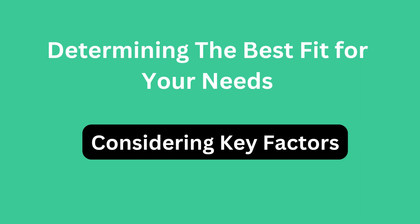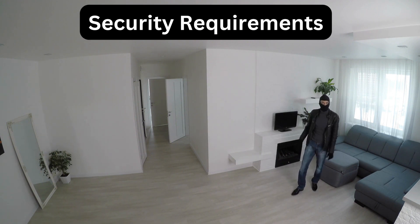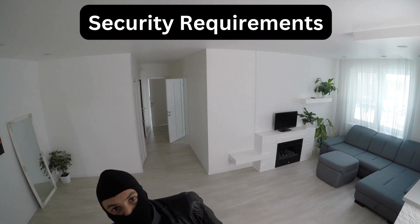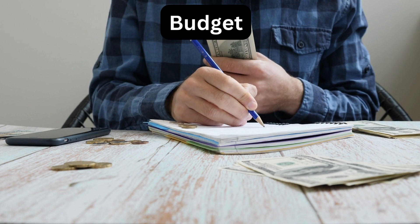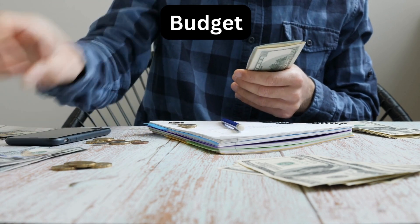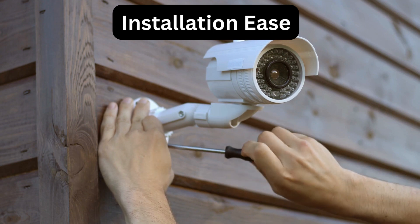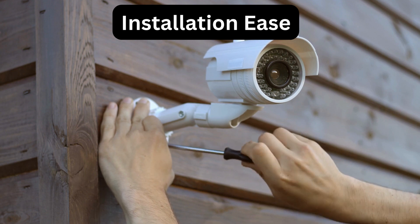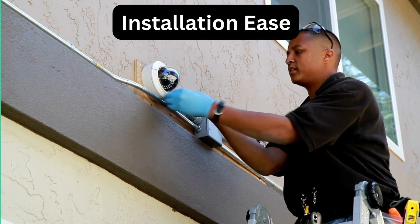Now that we've explored the pros and cons of both wired and wireless cameras, it's time to determine the best fit for your home security needs. Key factors to consider: Security requirements — assess your security needs considering the size of your property, the areas you want to monitor, and the level of security you require. Budget — determine your budget considering both upfront costs and long-term maintenance expenses, including additional equipment like cables or batteries. Installation ease — evaluate your comfort level with installation; if you prefer simplicity or flexibility, wireless cameras may be more suitable, while those willing to invest in a more complex installation for better video quality may prefer wired cameras.